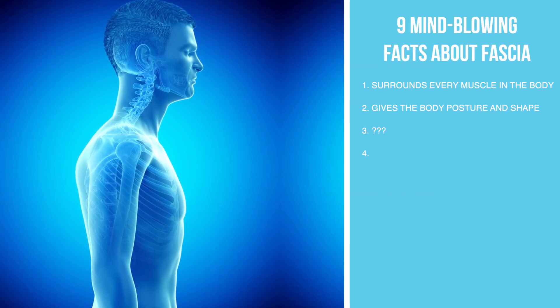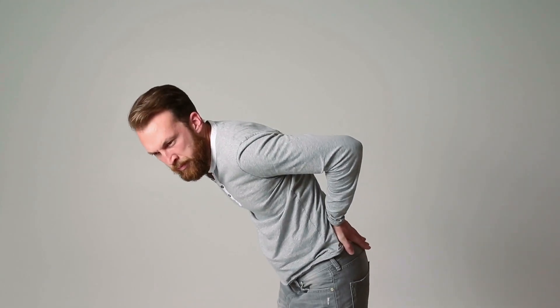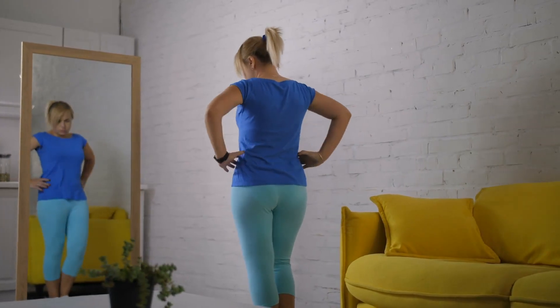Fascia gives you your posture. You ever see people when they get older — some people are literally looking straight down when they're walking — and that could have been totally prevented if they understood how to keep the fascia healthy and repair it, which I'm going to tell you at the end of this video. Fascia also gives you your body shape.